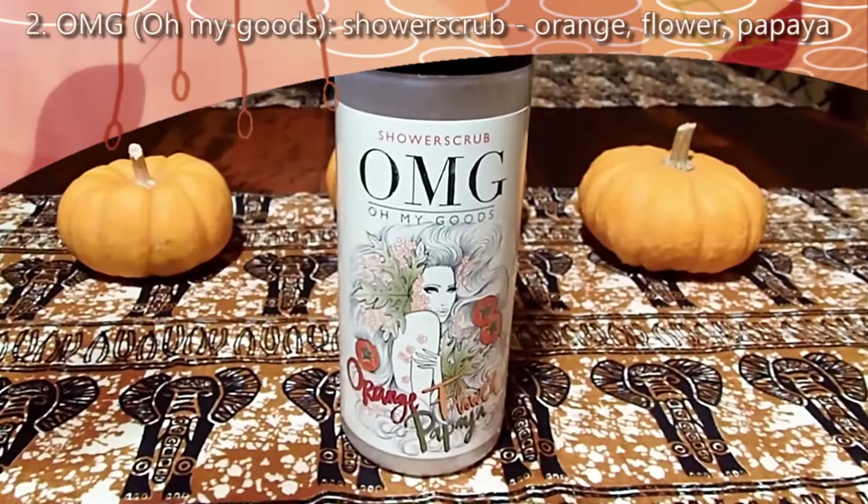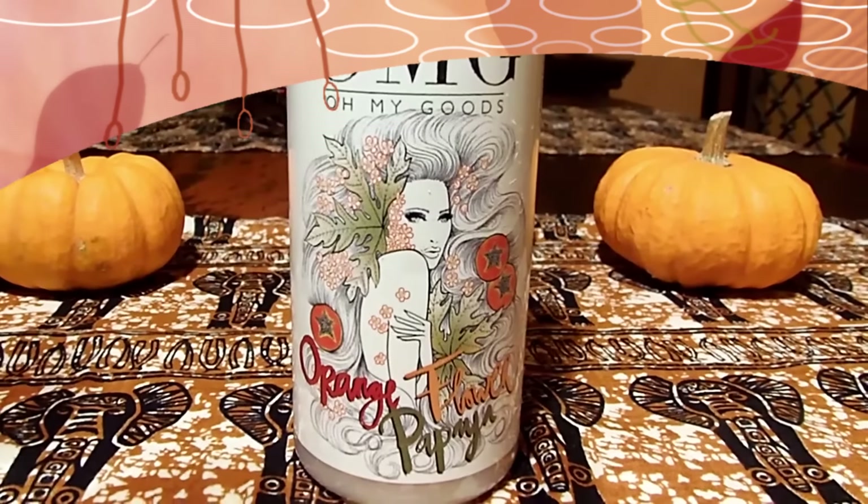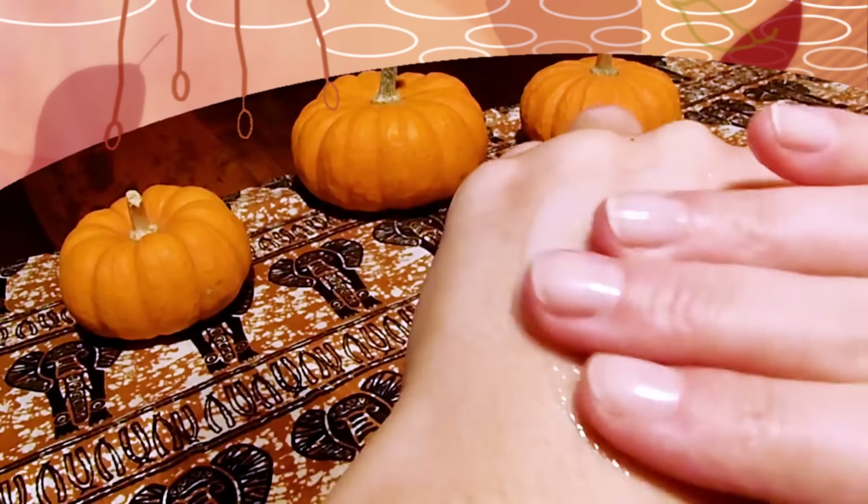This product caught my attention because of the beautiful packaging, and when I smelled it, I was sold. It's called OMG Oh My Goods, and it has orange flower and papaya. It's a shower scrub — at first I thought it was just a scrub you could use in the shower, but it's actually a shower gel and a scrub all in one. So you're washing and cleaning yourself, but at the same time you're exfoliating your skin.